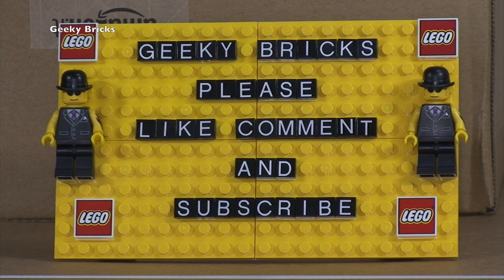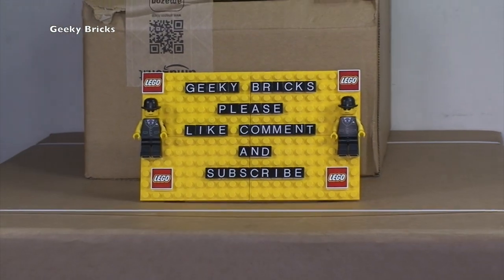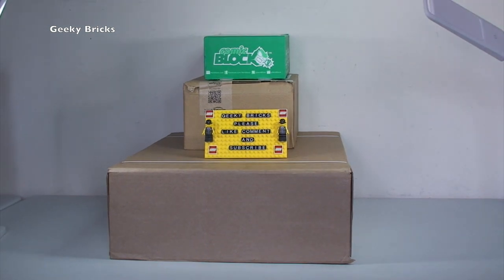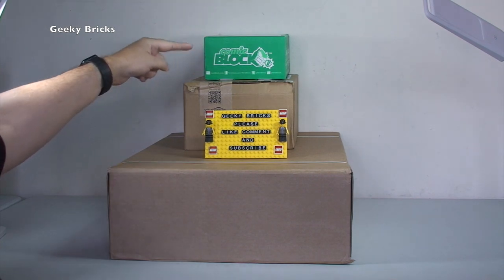From here on in I will be known as Geeky Bricks. Getting back to the reason for this video - this is a haul video. If we zoom out we can see what we have this week, and it is a relatively small haul, and it's not all Lego.